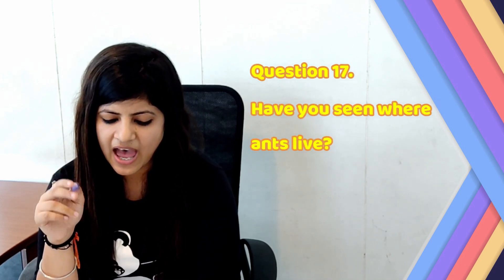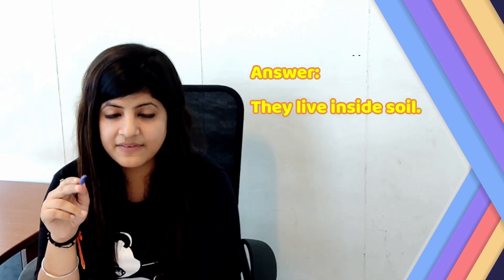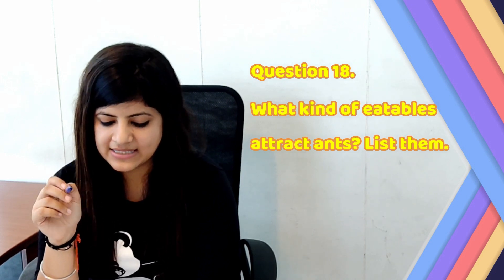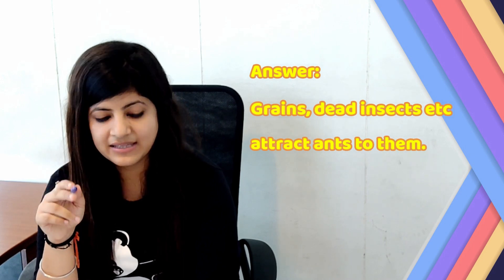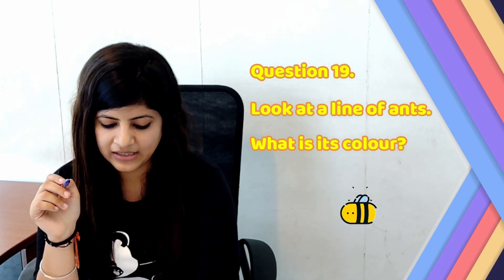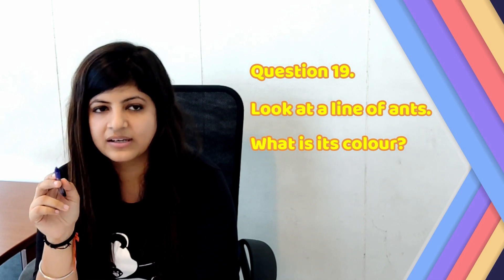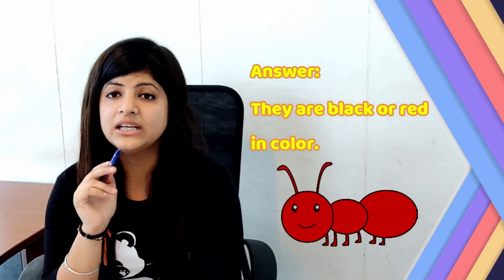Question number 17: Have you seen where ants live? Answer: They live inside soil. Question number 18: What kind of eatables attract ants? Answer: Green things, dead insects, etc. attract ants. Question number 19: Look at the line of ants. What is their colour? Answer: They are black or red in colour.